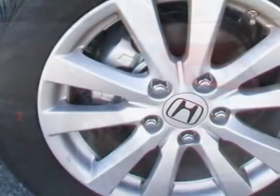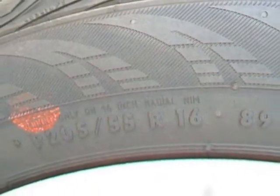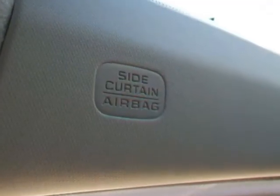This vehicle gets an estimated 28 miles per gallon in the city and an estimated 39 on the highway. This Civic Coupe boasts a 1.8 liter inline-four engine and has a 5-speed automatic transmission.